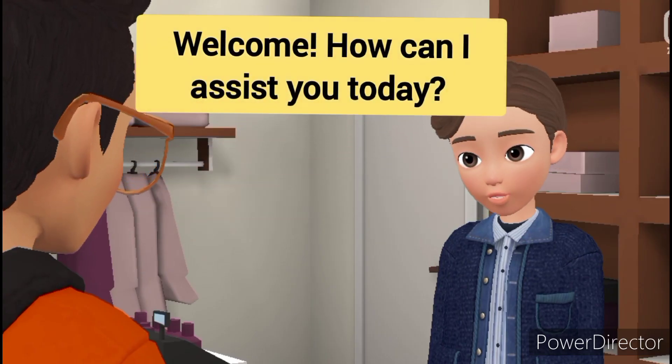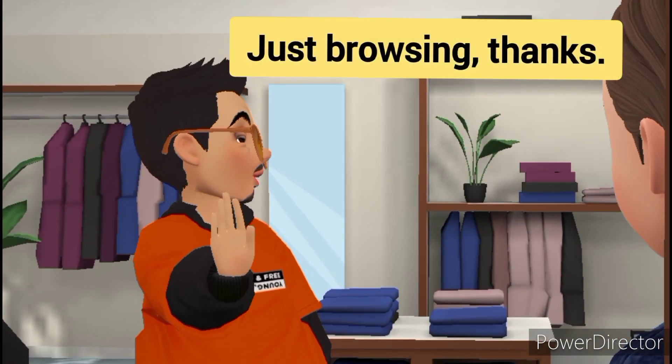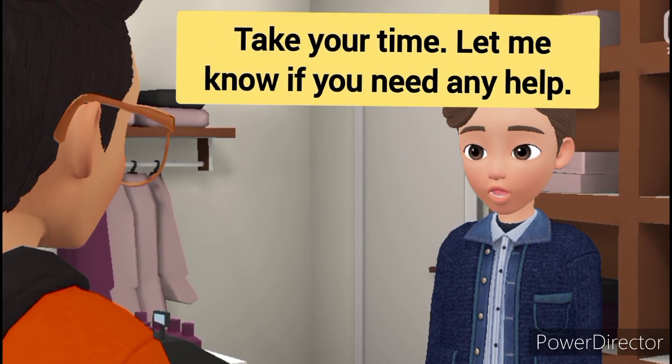Welcome. How can I assist you today? Just browsing, thanks. Take your time. Let me know if you need any help.